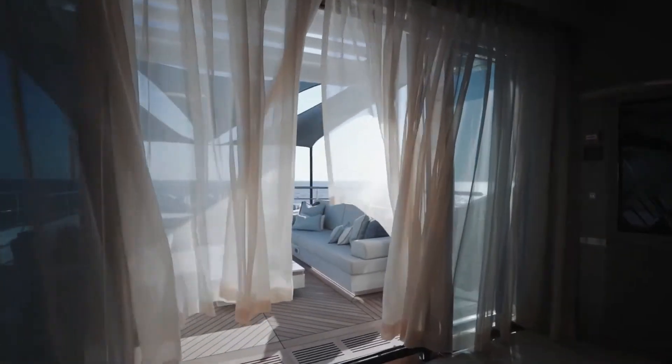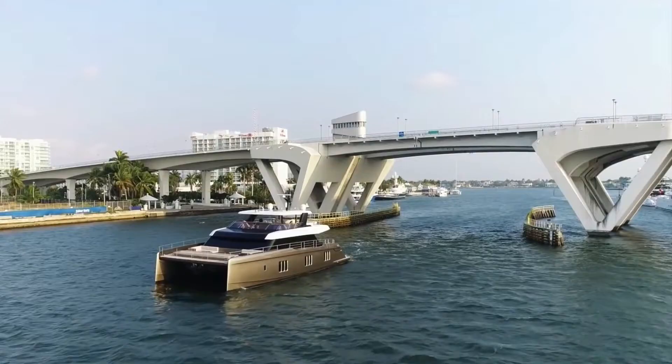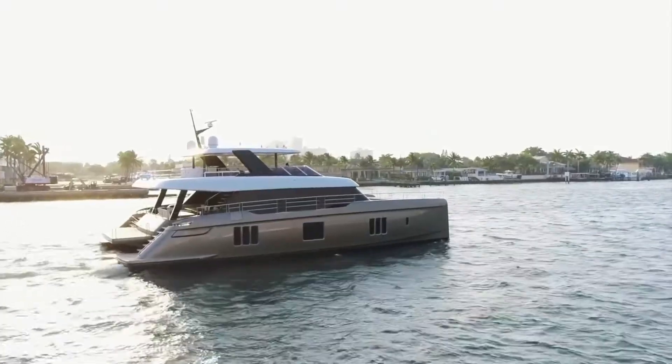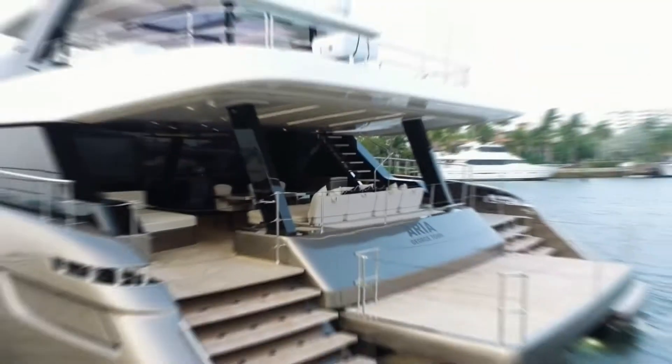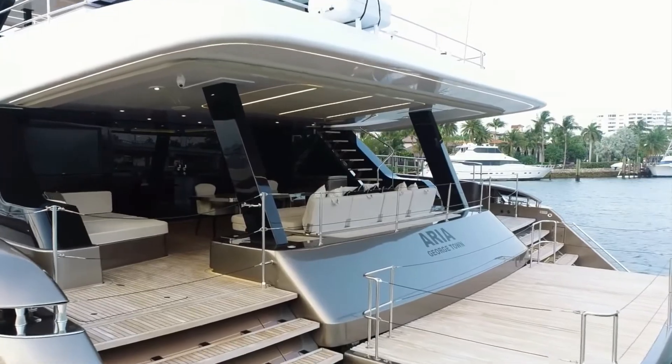This means you can enjoy the vista or switch to pitch-black tinted glass for privacy. The catamaran also has the necessary staff quarters and can be fitted with additional staterooms if desired.